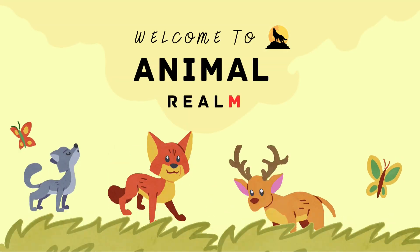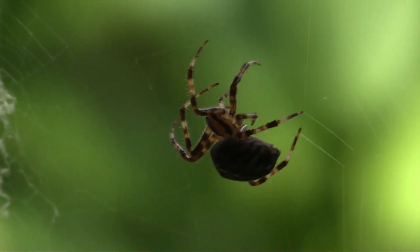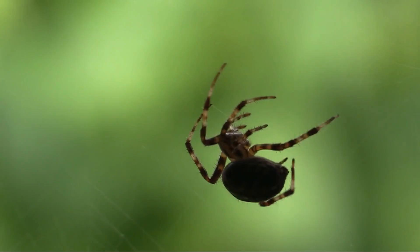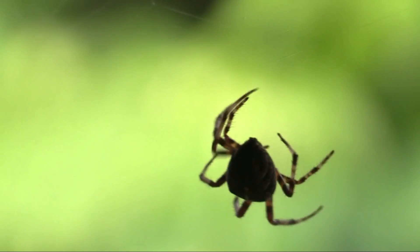Welcome to Animal Realm, your ultimate destination for all things wild. Let's learn about spiders — with their diverse species and unique adaptations, they have long fascinated humans. While most spiders are harmless and play beneficial roles in ecosystems by controlling insect populations, a few species possess venom that can pose serious health risks to humans.